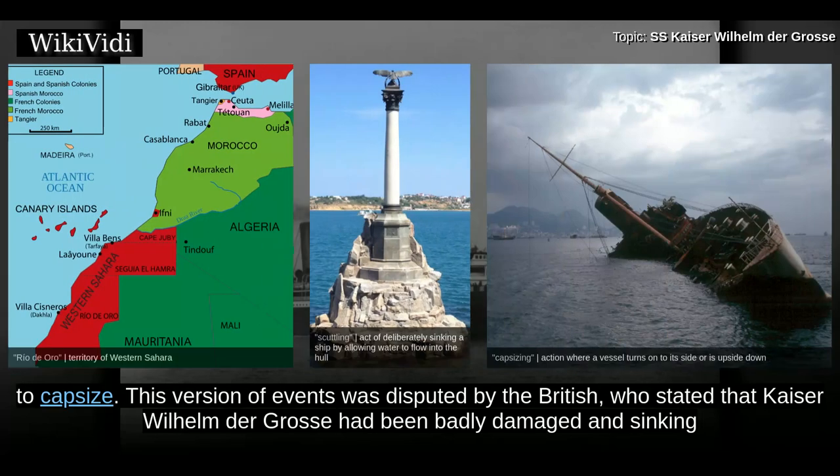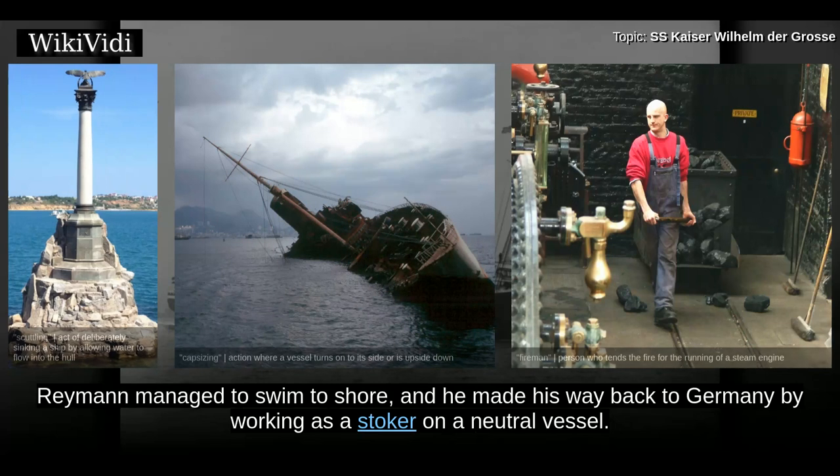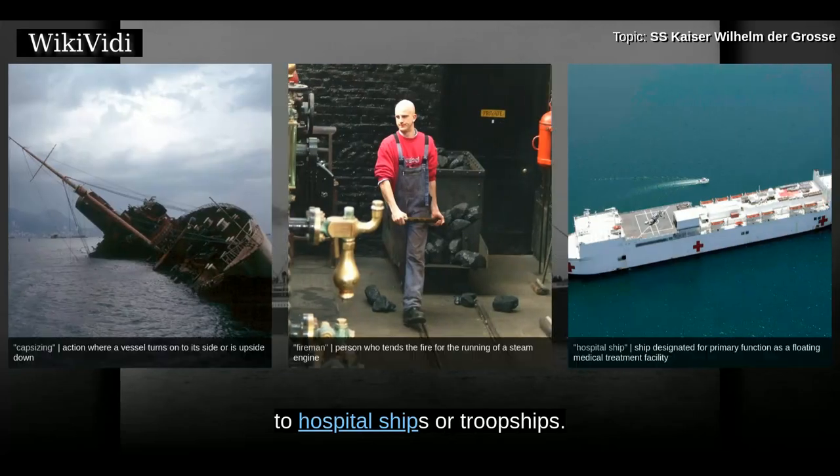This version of events was disputed by the British, who stated that Kaiser Wilhelm der Gross had been badly damaged and sinking when Ryman ordered it to be abandoned. The British firmly believed that it was gunfire from HMS High Flyer which sank the German ship. Ryman managed to swim to shore and made his way back to Germany by working as a stoker on a neutral vessel. The downfall of such great liners in the event of war was their huge fuel consumption. Most liners were subsequently converted from cruisers to hospital ships or troopships.